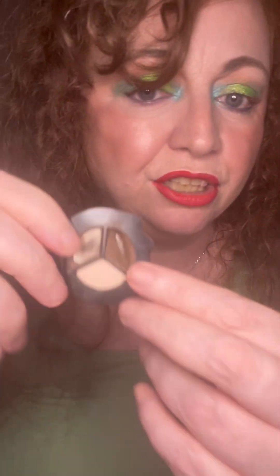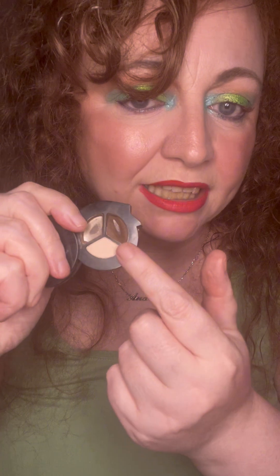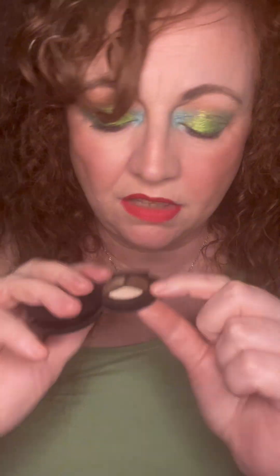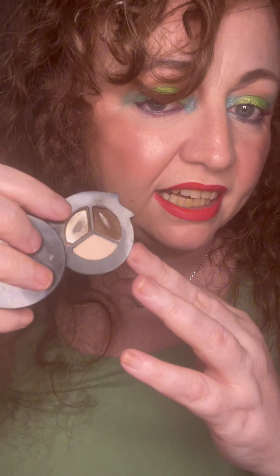Then we've got the Smashbox Photo Op Eyeshadow Trio. I used to use this a lot before I tinted my brows and before I started using the brow pencil I'm currently using. I've used a lot of it — this one is completely gone, this one is about half done, and this one is completely gone as well.